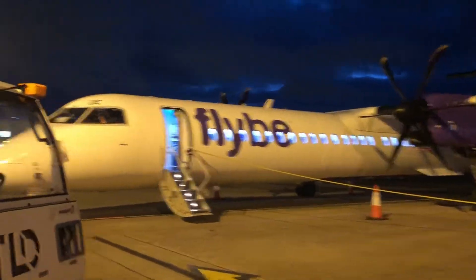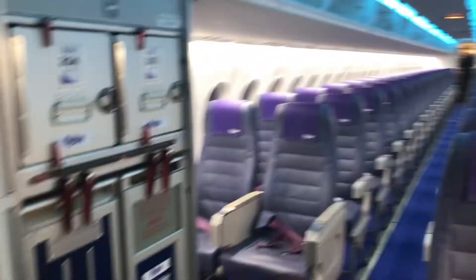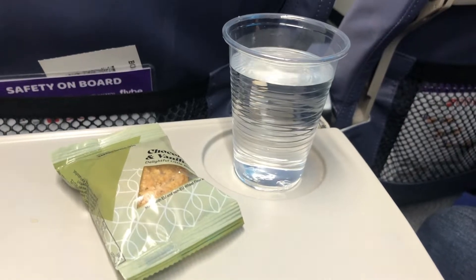Today I'm flying with Flybe from Belfast City to Glasgow on board one of their Dash 8 Q400s, to see how much the service has improved since they went bankrupt in 2020. Welcome to Mackayvation, and let's go fly!